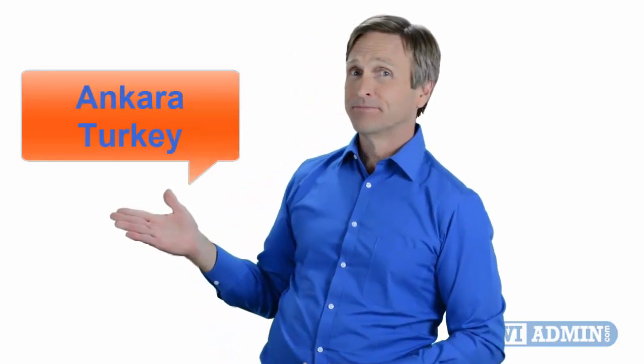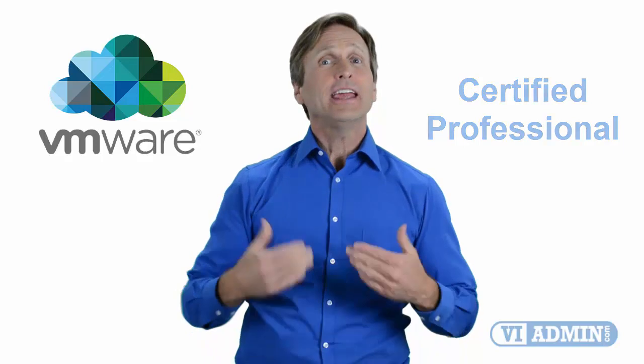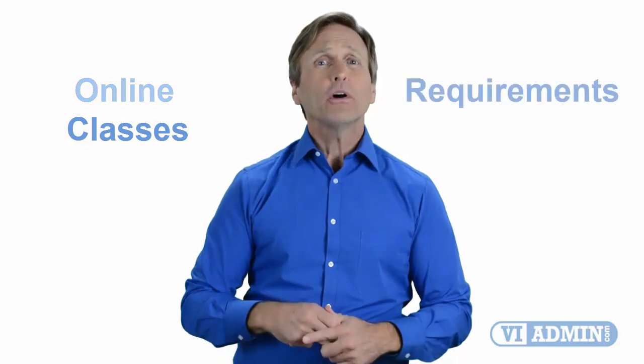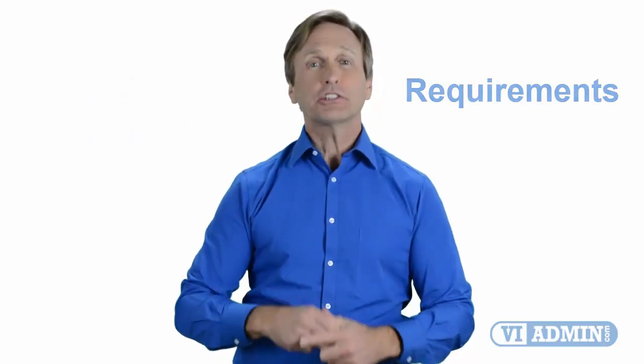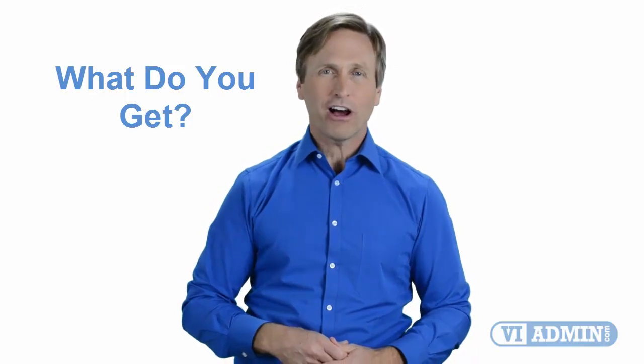Hello everyone and thank you for watching this video. For those of you located in Ankara and looking to become a VMware certified professional, in this video we'll provide you with an overview of what our online classes look like and what are the requirements to become a certified professional. So stay with me and you should be able to clearly understand exactly what you get when you register for one of our online classes. Now let's get started.